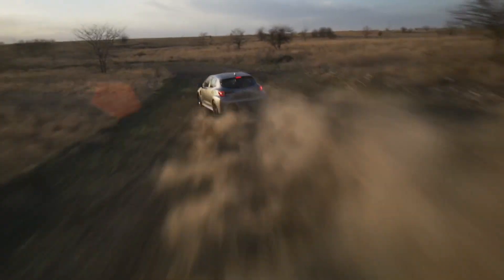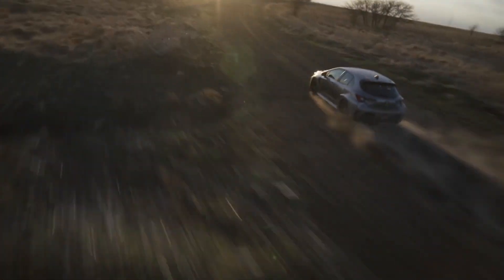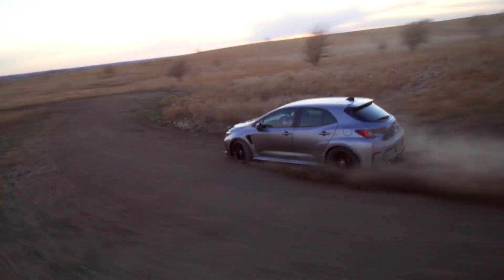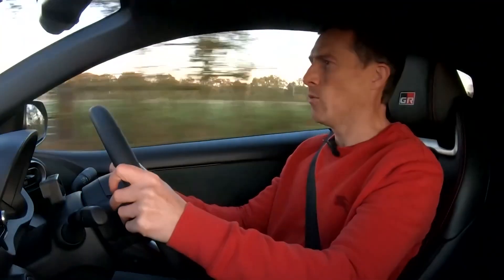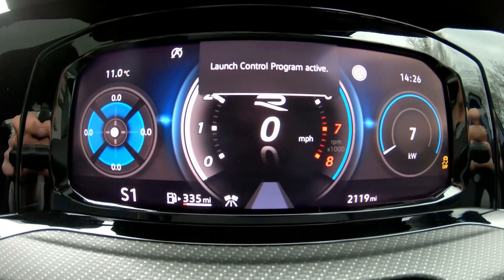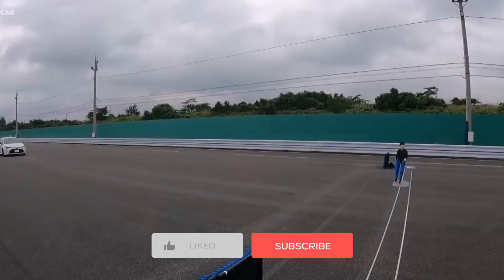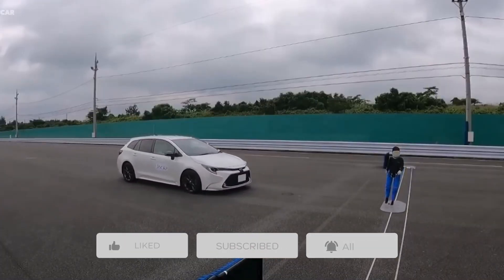Because it is based on an existing model, the new variant includes the same features as the 1.6 CVT, such as a power driver's seat, a 7-inch multi-info display, automatic air conditioning with rear vents, LED headlamps, rain-sensing wipers, keyless entry, an 8-inch touchscreen head unit, and a 6-speaker sound system. That's all for today — please hit the like button and subscribe to the channel for more updates just like this.